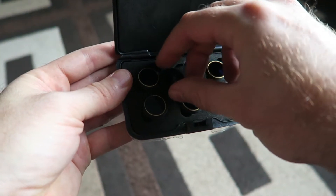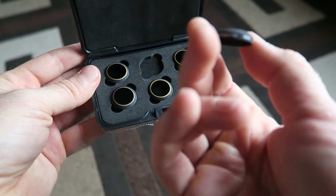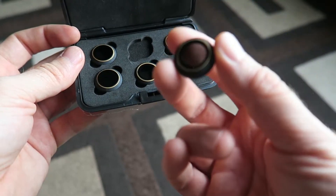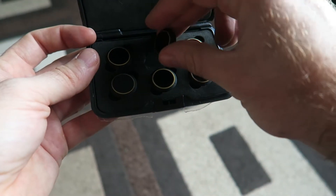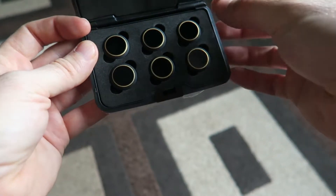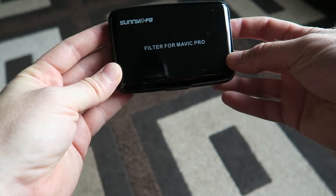So we're going to try it out. We've got the full set: ND4, 8, 16, 32, and a polarizer. We're going to do some tests — a video comparing without filters and with filters. I'm hoping these are going to make a nice difference on sunny days.